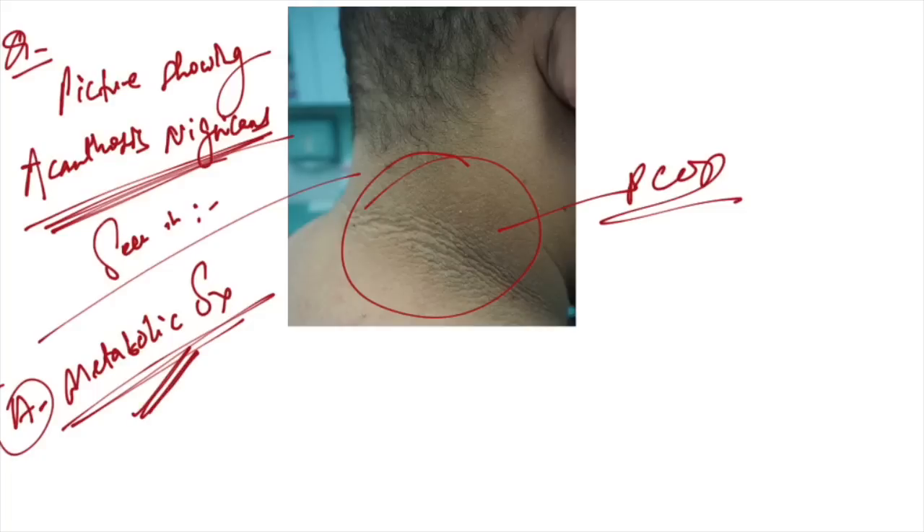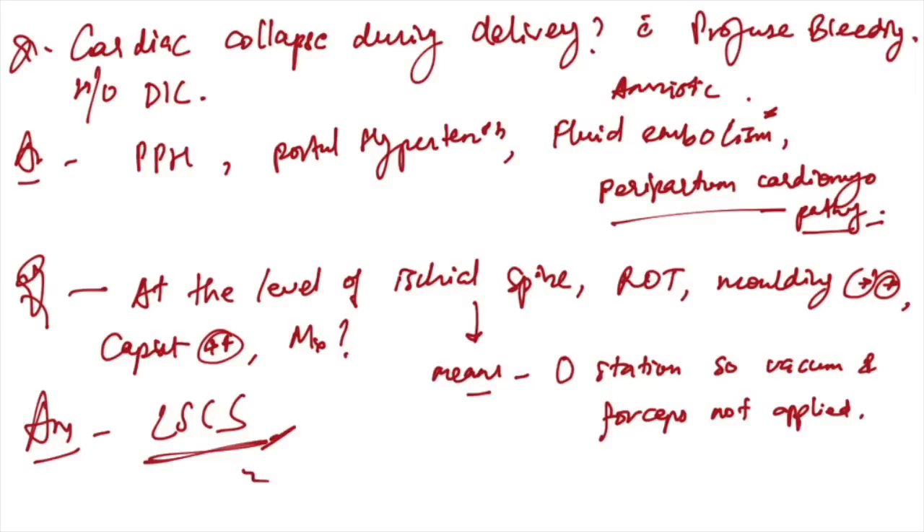Cardiac collapse during delivery with profuse bleeding and history of DIC — this is a controversial question, but the answer should be amniotic fluid embolism.